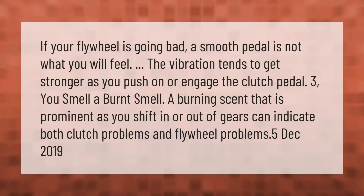If your flywheel is going bad, a smooth pedal is not what you will feel. The vibration tends to get stronger as you push on or engage the clutch pedal. You may also smell a burning scent that is prominent as you shift in or out of gears, which can indicate both clutch problems and flywheel problems.